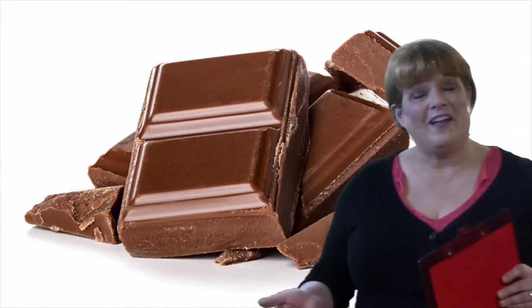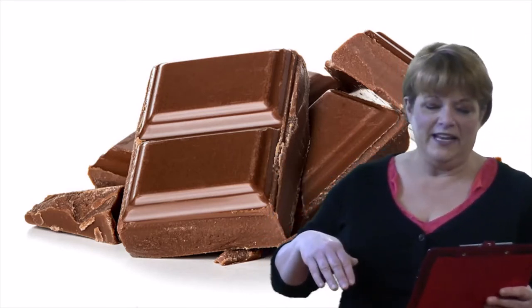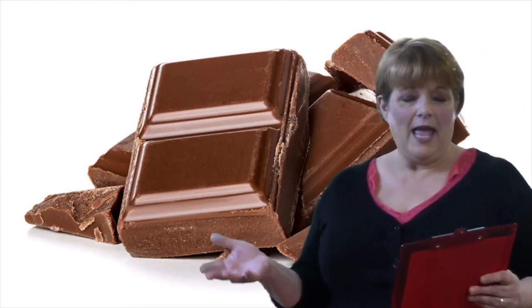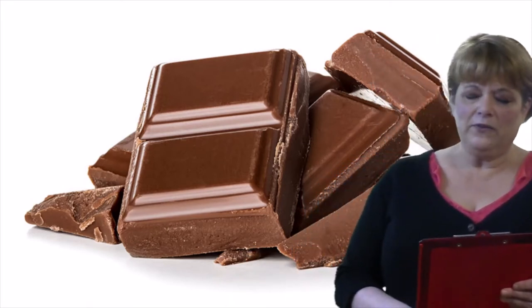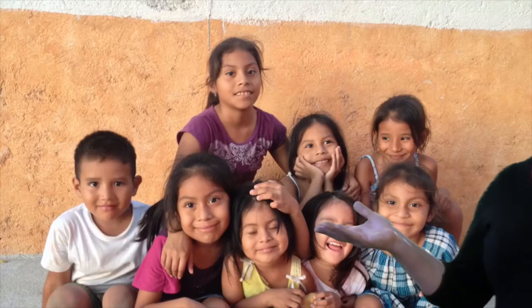We've explored other countries and their relationship with chocolate. Remember, the people of Switzerland ate the most — about 20 pounds of it a year. And the United States, we eat about 10 pounds of it every year per person. But in Mexico, where they grow all those wonderful cacao beans, they only eat about one and a half pounds per person.